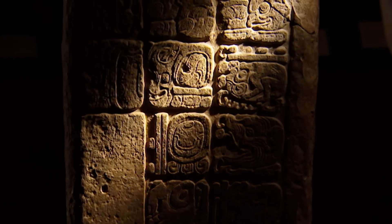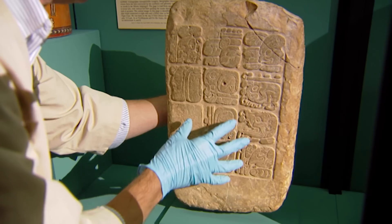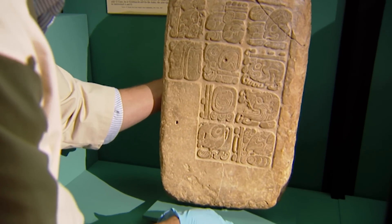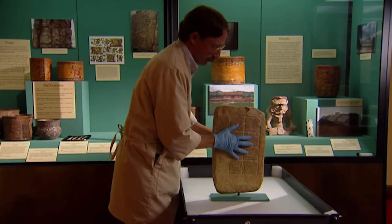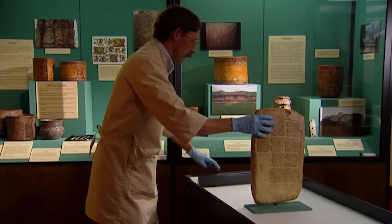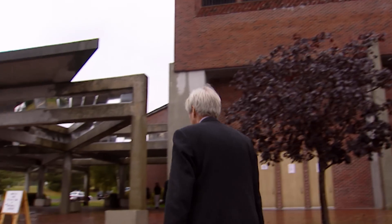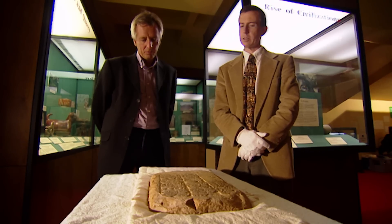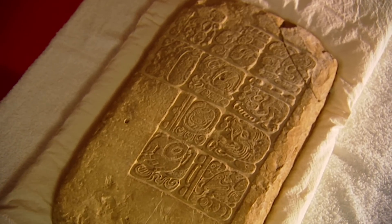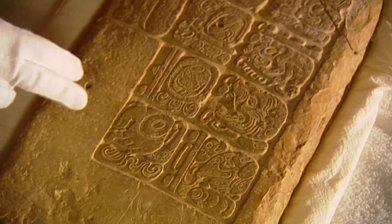If Neil can find the origin of just one of the panels, he's found the origin of them all. By good fortune, this one panel was recently bequeathed by a private collector to the small museum of the University of Maine. Neil is coming here because the museum's director, Dr. Stephen Whittington, is keen to help solve the Site Q mystery. These are some of the best executed glyphs on any monuments in the Maya area. Just imagine how wonderful these all must have looked when they were together in one place.